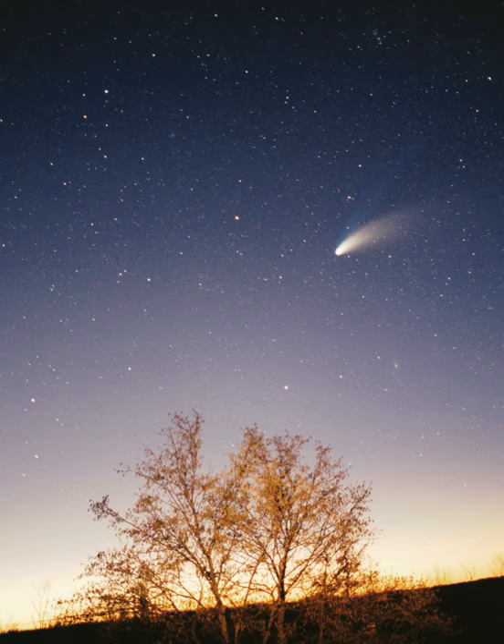Comets are small solar system bodies, typically only a few kilometers across, composed largely of volatile ices. They have highly eccentric orbits, generally a perihelion within the orbits of the inner planets and an aphelion far beyond Pluto. When a comet enters the inner solar system, its proximity to the Sun causes its icy surface to sublimate and ionize, creating a coma — a long tail of gas and dust often visible to the naked eye. Short-period comets have orbits lasting less than 200 years; long-period comets have orbits lasting thousands of years. Short-period comets are thought to originate in the Kuiper belt, whereas long-period comets such as Hale-Bopp are thought to originate in the Oort cloud. Some comets with hyperbolic orbits may originate outside the solar system. Old comets that have had most of their volatiles driven out by solar warming are often categorized as asteroids.